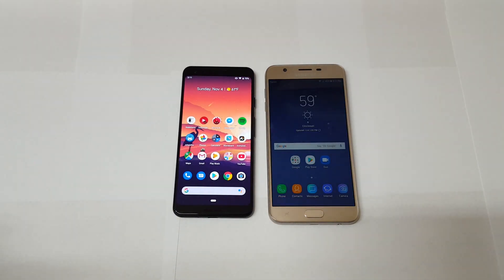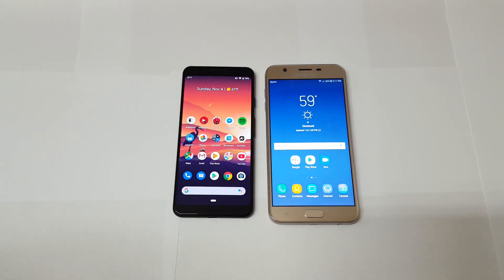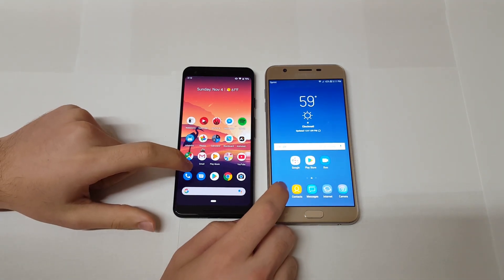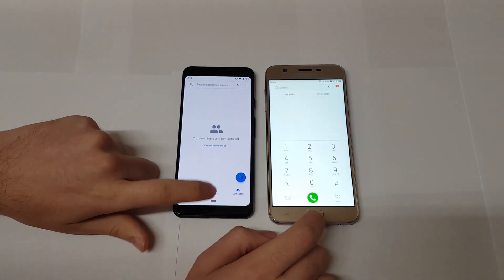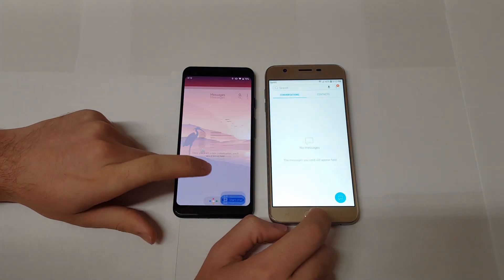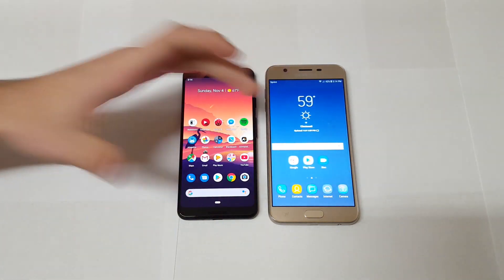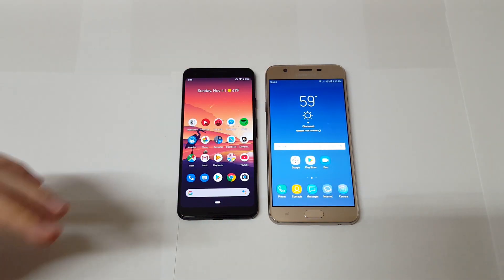On to performance — the Pixel 3 has the Snapdragon 845 chip versus the Exynos chip in the J7 Refined. Testing day-to-day tasks like the phone app and messaging app, it's actually really close. For day-to-day tasks the Pixel 3 beats the J7 Refined by only a little bit, but for heavier tasks like gaming or photo editing, the Pixel 3 handles things much more smoothly while the J7 Refined really shows its budget processor.